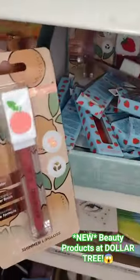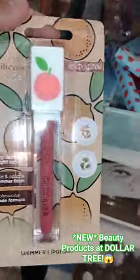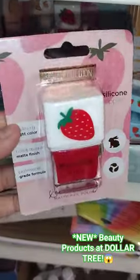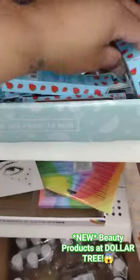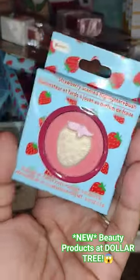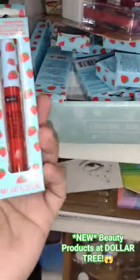They have the cutest ones here — this is a lip gloss, I love the packaging. These are new at my Dollar Tree, check yours out guys. They also have a strawberry-themed highlighter and blush, and not only that but they have this one too — so cute!